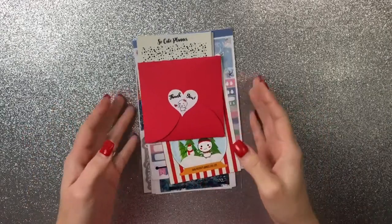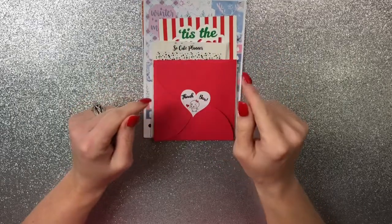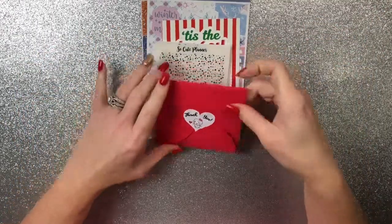Hey guys, welcome back. I am here with another sticker haul. This one is from SoCutePlanner. I do have a code for her and it is PRCRI318 for 20% off, but all my information will be down in the description below in my link tree. Let's get started.